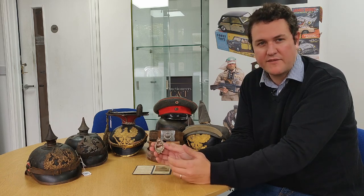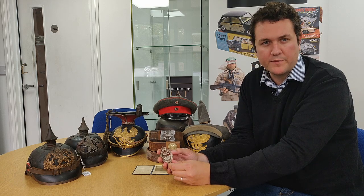It's very very nice to have this badge, and having it with the original flying licence makes it a really special item.